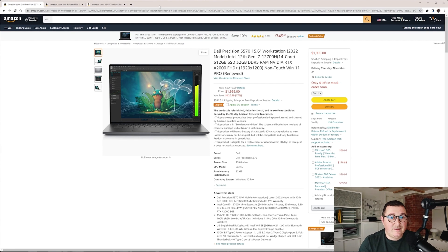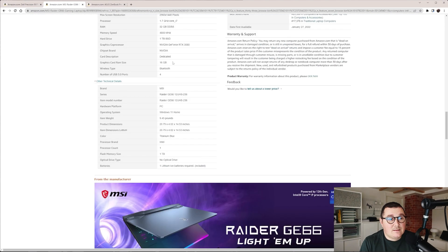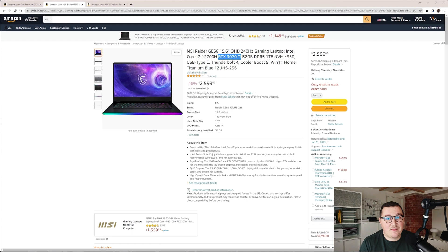If you have a budget of $2,000, my recommendation is the Dell Precision 5570 workstation, the newest model. It has a 12th generation i7 processor, 500GB of storage, 32GB of DDR5 memory, and an NVIDIA RTX A2000 with 4GB of dedicated video memory. For a $2,500 budget, I would recommend the MSI Raider GE66, equipped with a 12th generation Intel i7, an RTX 3070 Ti with 16GB of RAM, 1TB SSD, and 32GB of system RAM. This is going to be a real machine.